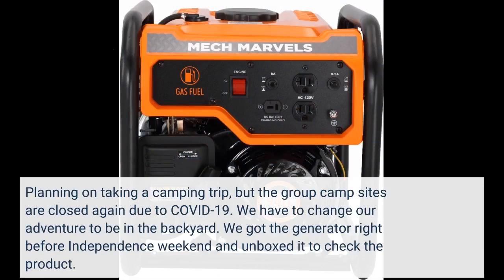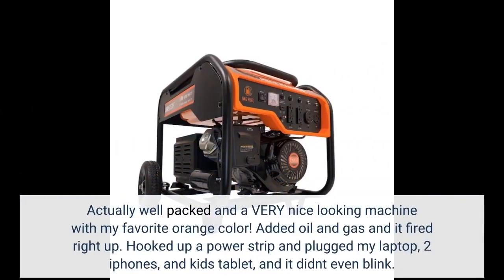I was planning on taking a camping trip, but the group campsites are closed again due to COVID-19, so we had to change our adventure to the backyard. We got the generator right before Independence weekend, unboxed it, and found it was actually well-packed and a very nice-looking machine in my favorite orange color. Added oil and gas and it fired right up.